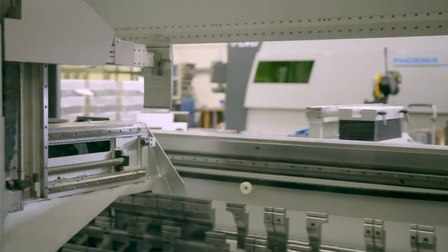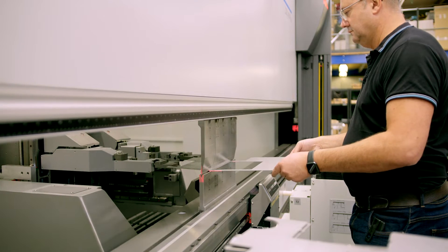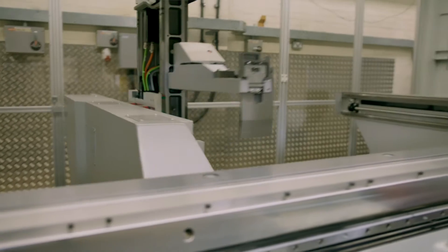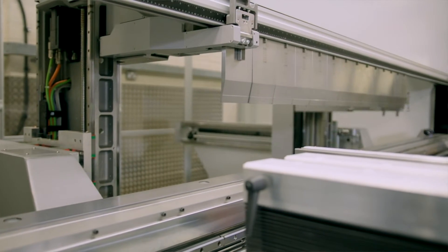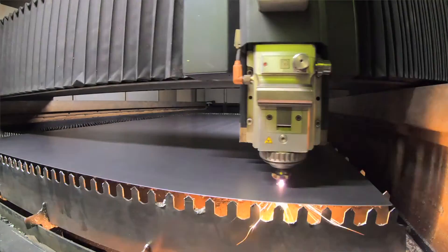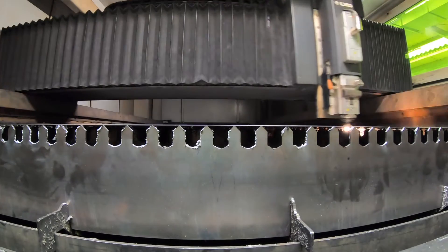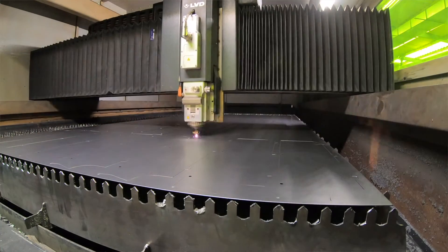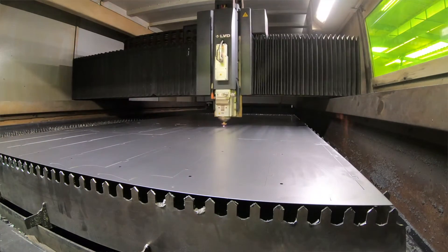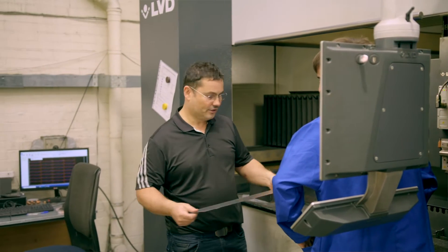That's why we've evolved with LVD's help — to cope with the demands that are placed on us as a company. The LVD equipment has helped us develop, with their constant research and development to improve the machines we buy from them. They continue to evolve through firmware and software upgrades to improve the features and abilities of the machine. The laser is a case in point — from what we bought three and a half years ago, the capacity has increased because of the development that LVD have put into that machine with their technology.